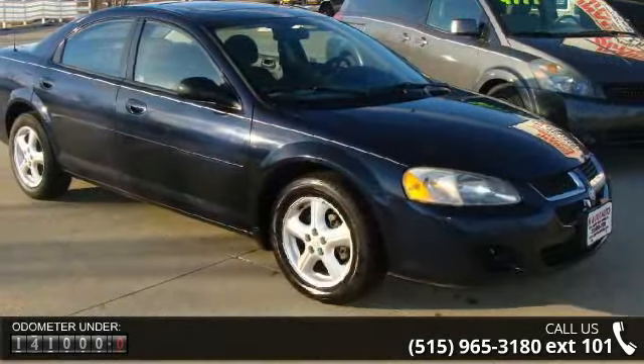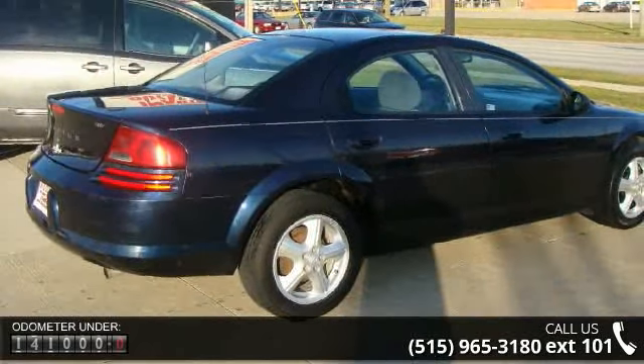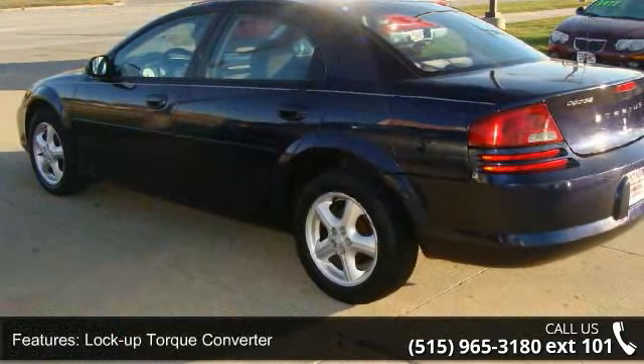Lock-up torque converter, front-wheel drive, next-generation engine controller, four-wheel normal-duty suspension, front stabilizer bar, 16-inch x6.5 aluminum wheels.